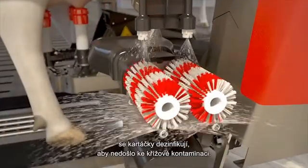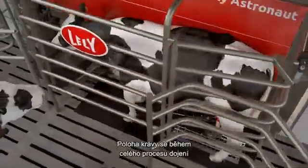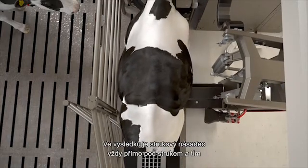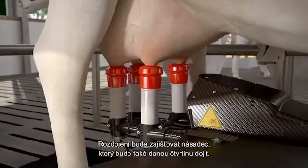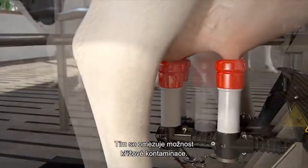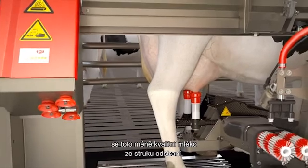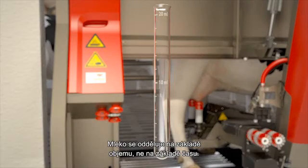After each cleaning, the brushes are disinfected to prevent cross-contamination. The position of the cow is carefully monitored during the entire milking process without disturbing the cow. As a result, the teat cup is always straight under the teat, minimizing the chance of liner slip. Pre-milking will be done by the cup that will also milk the quarter, eliminating the chance of cross-contamination. In each quarter, there is a small amount of milk of lower quality. During pre-milking, this lower quality milk is extracted from the teat. The pre-milk is separated based on volume instead of based on time.